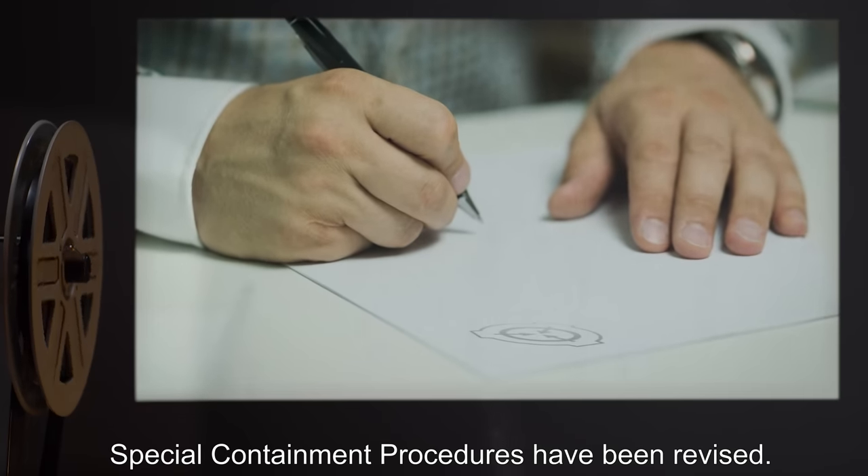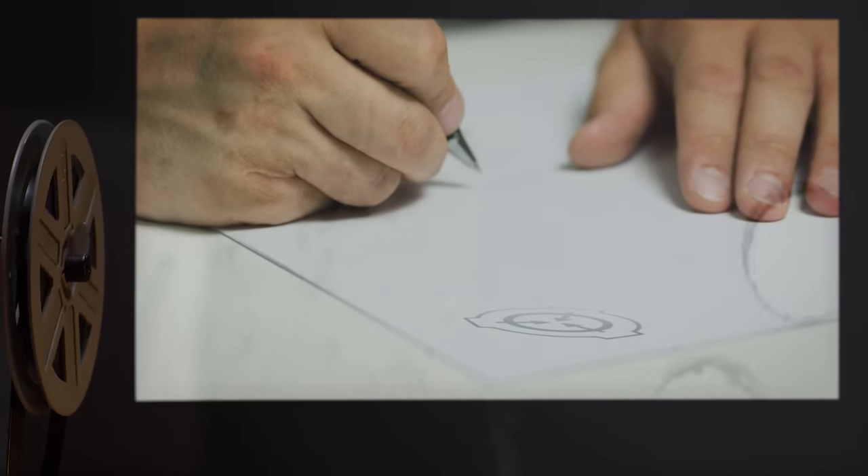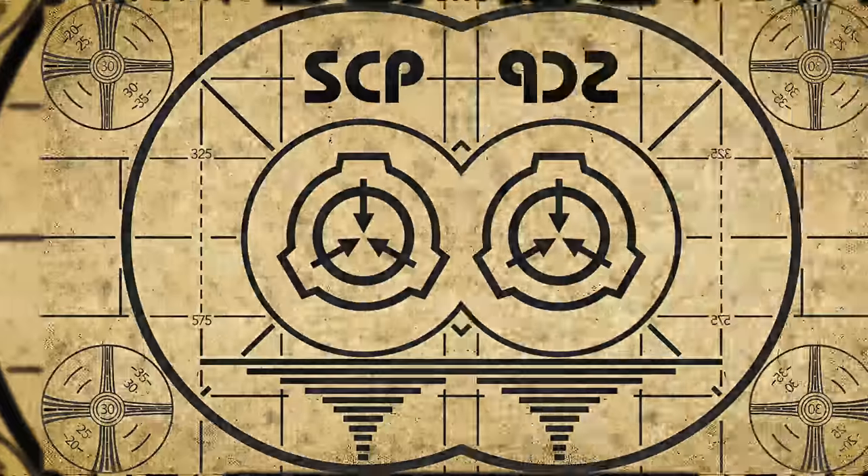Special containment procedures have been revised. Testing on SCP-619 is suspended. Lesson complete.